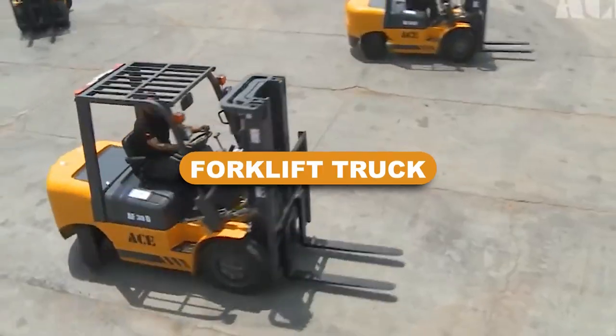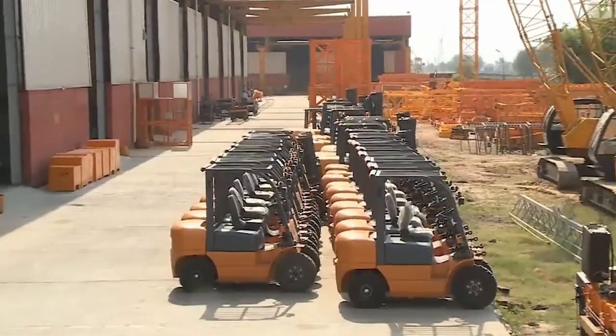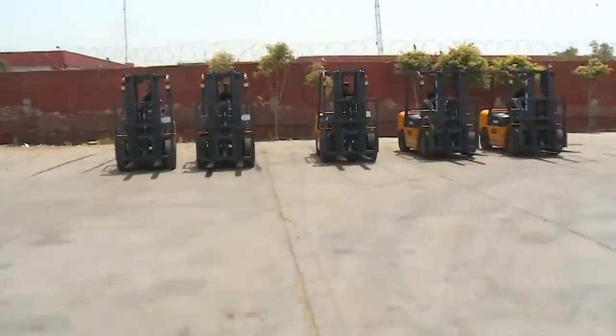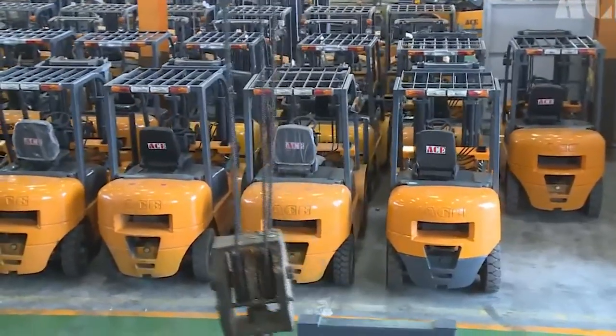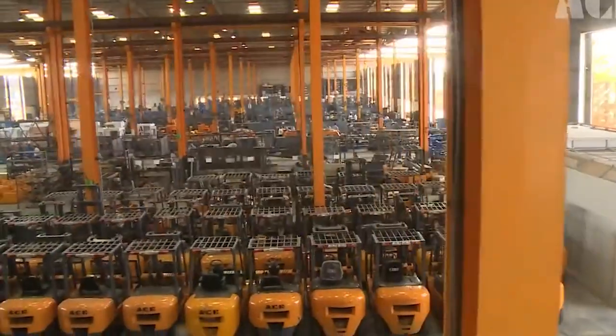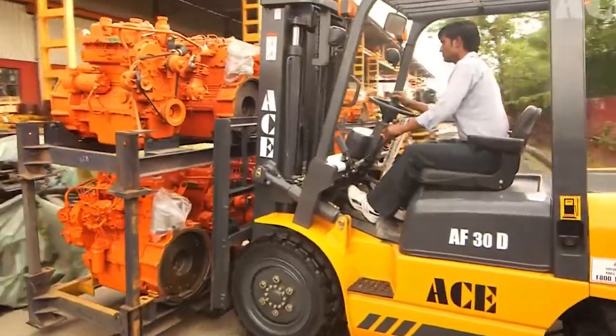Forklift truck. A forklift, also known as a fork truck, is an industrial vehicle with a connected platform that can be lowered to pick up or transport an object on or below the ground. A forklift was originally intended to transport goods in industries, but its design has evolved to make it a significant road building tool.